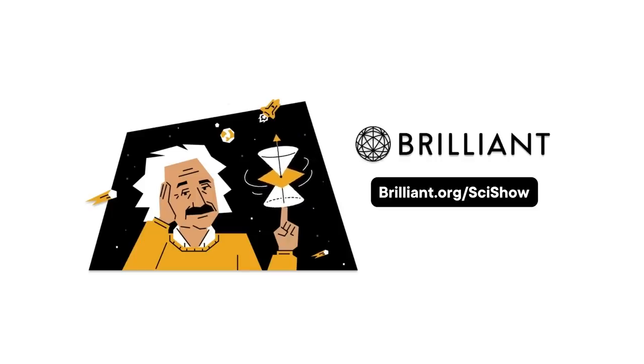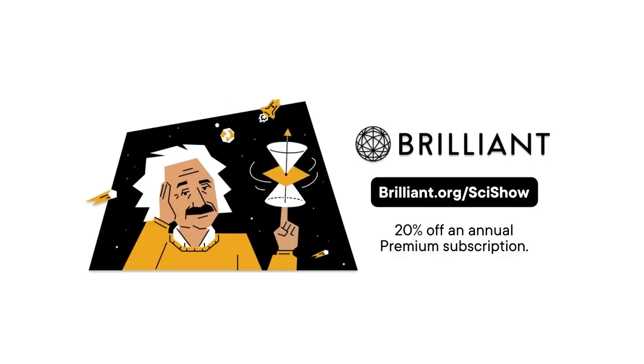Thanks to Brilliant for supporting this SciShow video. You can keep building your STEM skills at Brilliant.org/SciShow with 20% off an annual premium subscription.